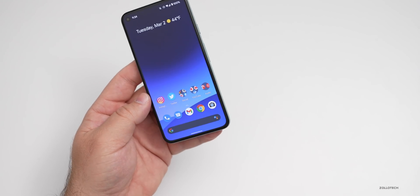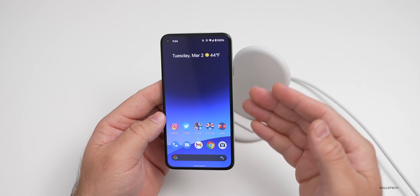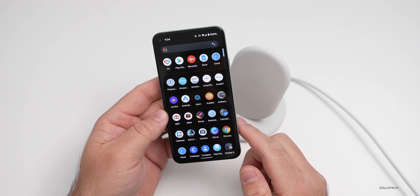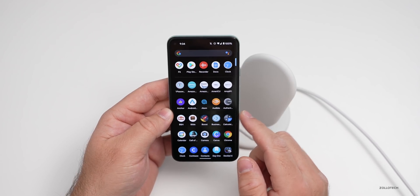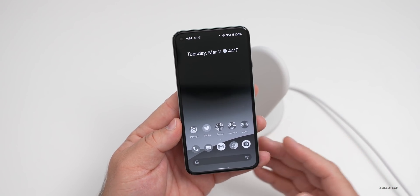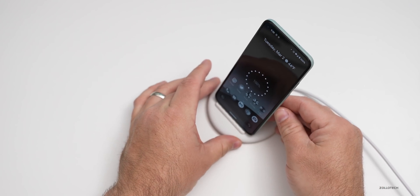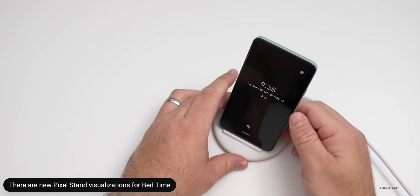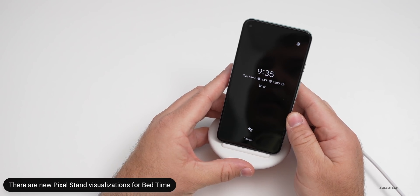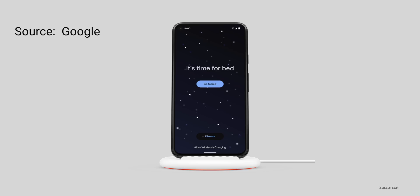If you have a Google Pixel Stand, there's an additional feature that will help you when you go to sleep with some new visualizations. I can turn on bedtime mode — you can see my device is now black and white, to discourage use and help you sleep. Placing it on the Pixel Stand, we'll see if there are new visualizations, but I'm not seeing them just yet as these features are still rolling out.